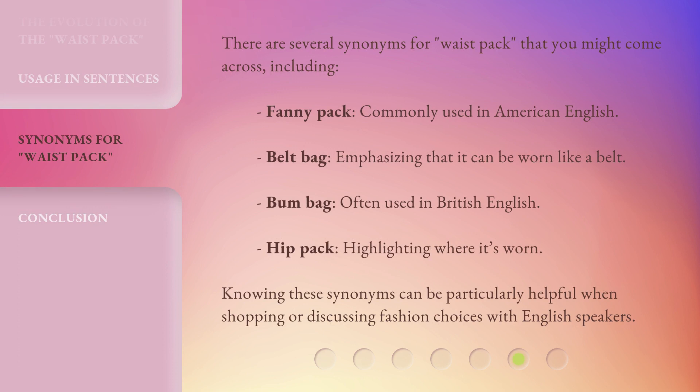There are several synonyms for 'waist pack' that you might come across, including: 'fanny pack,' 'belt bag' — emphasizing that it can be worn like a belt — 'bum bag,' often used in British English, and 'hip pack,' highlighting where it's worn. Knowing these synonyms can be particularly helpful when shopping or discussing fashion choices with English speakers.